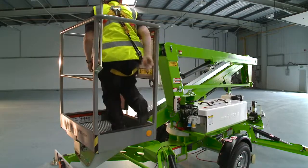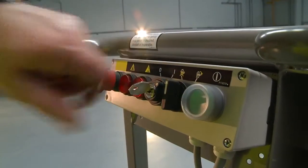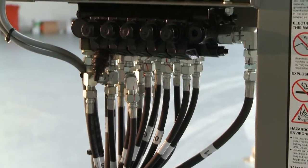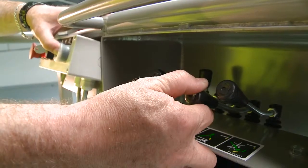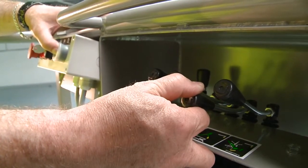Operating the Nifty 120T is easy. After turning on the cage control switch, simple to use fully proportional hydraulic levers control all boom movements. By simply raising or lowering the levers while pressing and holding the green power button or foot pedal, the operator can easily and accurately move each boom individually or together to position the cage.